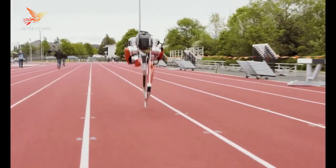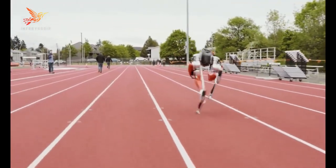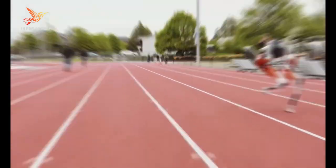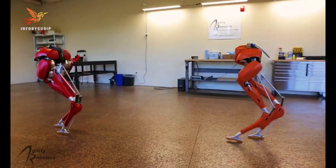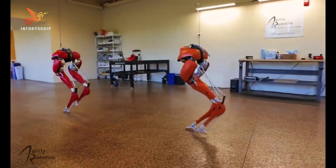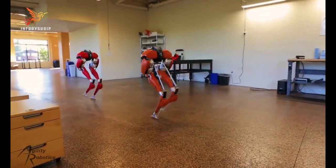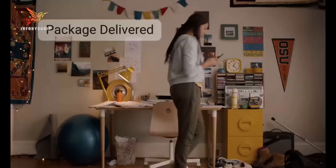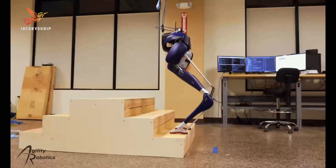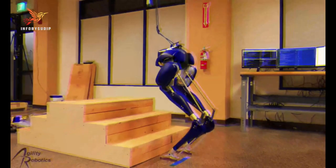Standing at about 3.3 feet tall, Cassie features a pair of articulated legs with knee joints and feet, allowing it to walk and balance on two legs, much like a human. Cassie's design focuses on stability and versatility, making it suitable for a wide range of applications, from research and development in robotics to potential use in delivery and logistics.